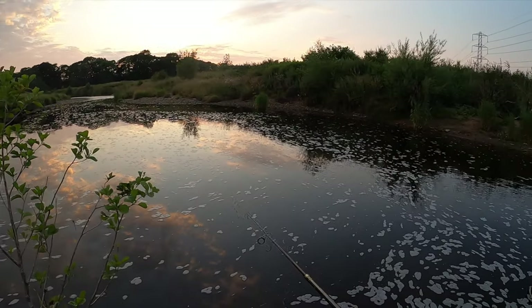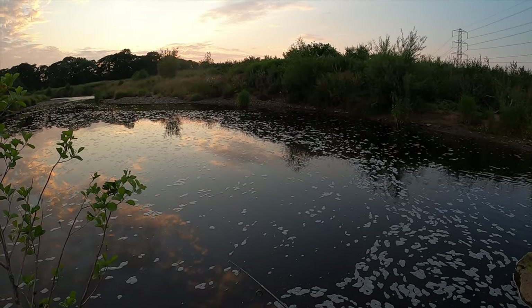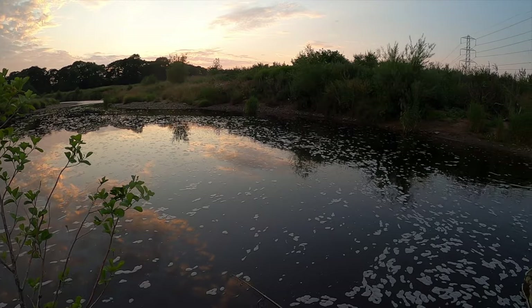The reflection of the clouds on the water — so nice. If you made it this far, thanks for watching. I don't usually post a video if I've only caught one fish, but I just thought I might as well get a short one out. If you enjoyed it, don't forget to like and subscribe — catch you down the road.